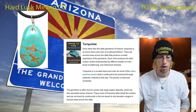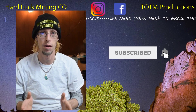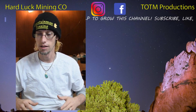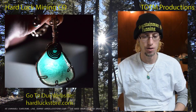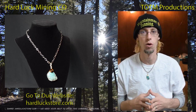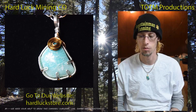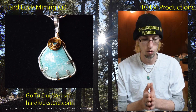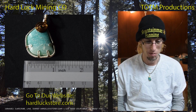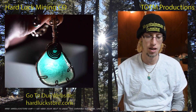Please subscribe, hit that bell, and follow us on Instagram and Facebook. If you want to see the channel grow and you like the content, get engaged with us. We also want to support ourselves with what we mine from our crystal mine, so check out hardluckstore.com — we have a lot of necklaces, pendants, and jewelry. If you're in Arizona and the weather's good, I hope you're out there hunting — stay safe.